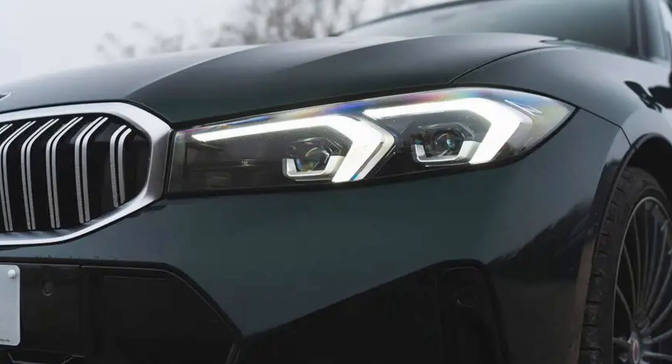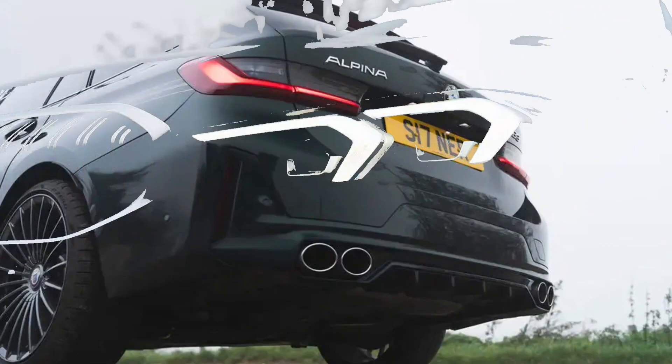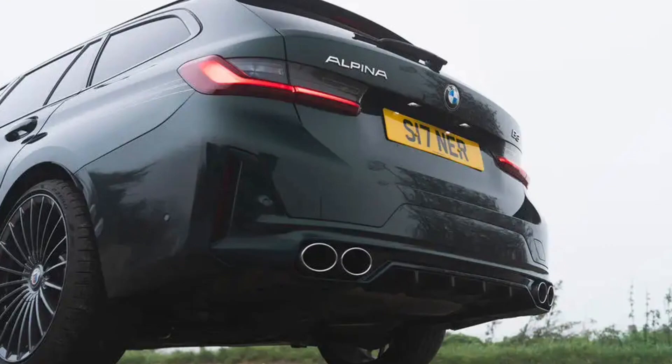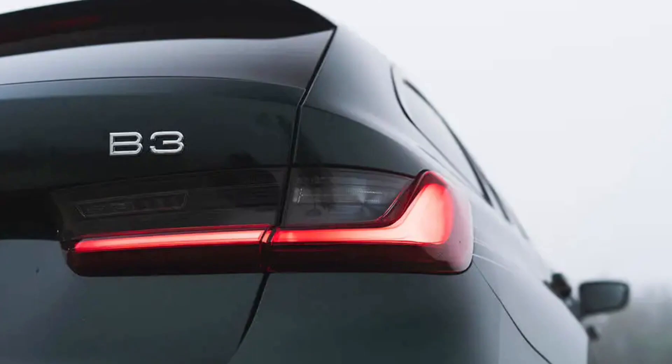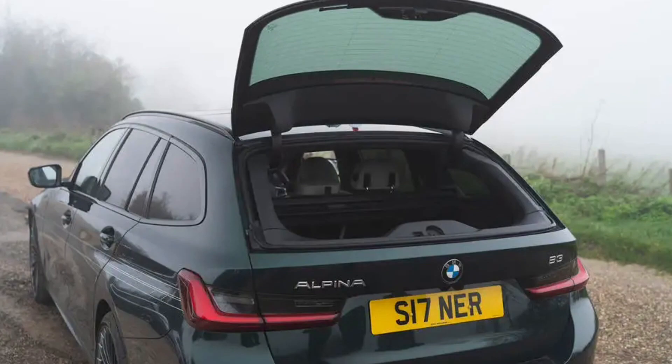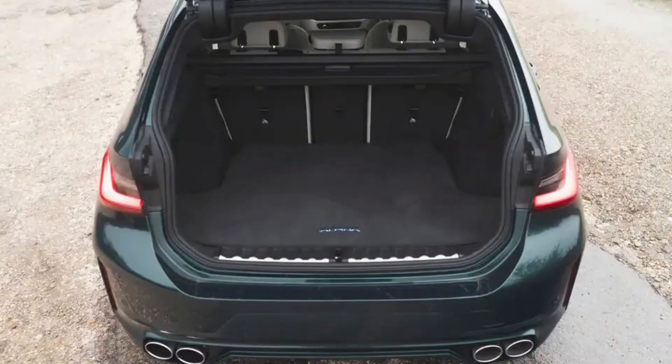Anyone in need of a medium-sized BMW estate with genuine Porsche 911-shaming performance would be foolish to dismiss the current B3 Touring, which has recently been facelifted. With BMW updating the entire G20 generation range, Alpina has adopted some of the broader design tweaks and has also taken the opportunity to give the B3 yet more power and torque, plus marginal improvements in cooling and aero, all of which make an already 5-star car even more 5-star-y.